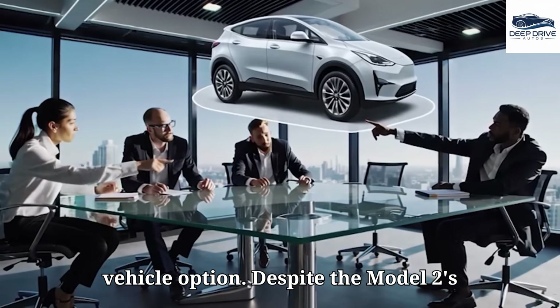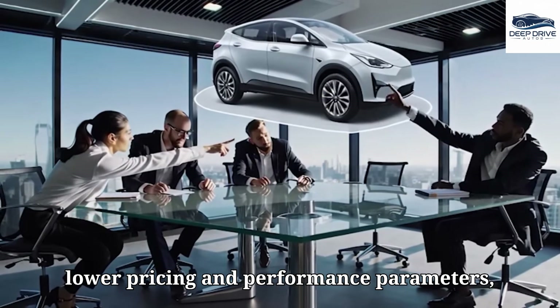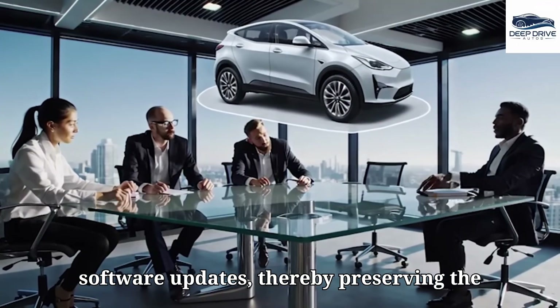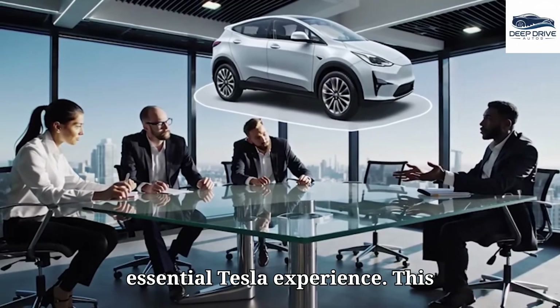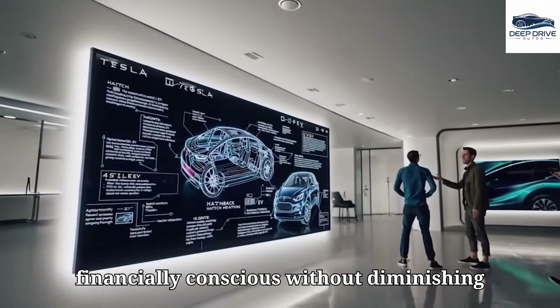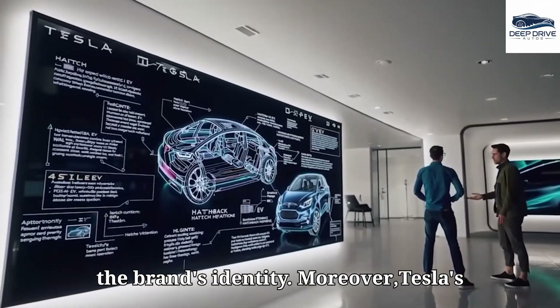Despite the Model 2's lower pricing and performance parameters, it retains critical Tesla features such as autopilot capabilities and regular software updates, thereby preserving the essential Tesla experience. This equilibrium may attract consumers who are financially conscious without diminishing the brand's identity.